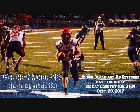In the second quarter with 9:38 to play, Penns Manor's Matt Samoji intercepted a pass from Blairsville and returned it 30 yards for the touchdown. The two-point conversion was no good, but the Comets had a 12-0 lead.